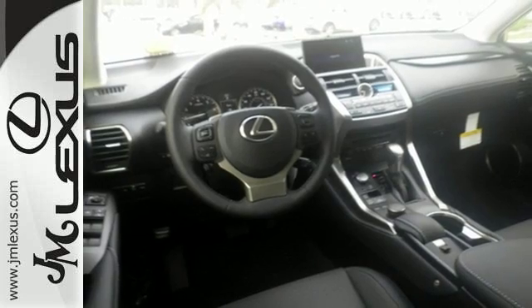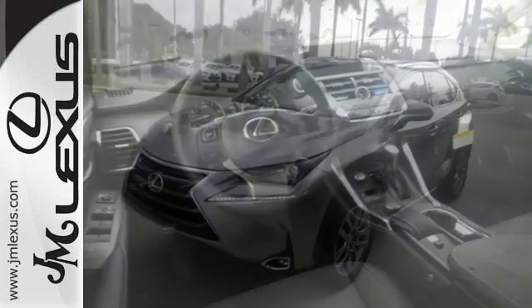Rain supreme over the urban jungle from your mobile throne. Test drive this Lexus today.